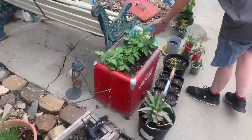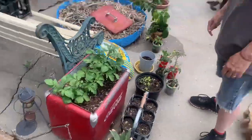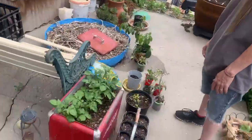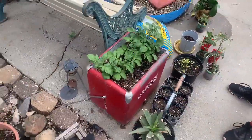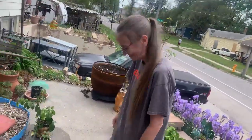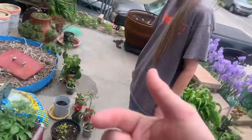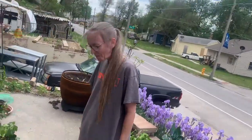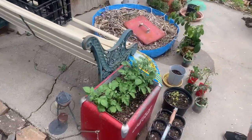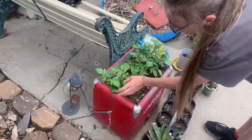Check it out — my cicadas are coming up in my cool Coca-Cola cooler. You think that's cool? I got one about five times that size. Is it metal like mine? No, it's plastic, so I think I'm going to plant potatoes in it. You think you'd do better than me? Yeah, I'll have to get some slips from you.